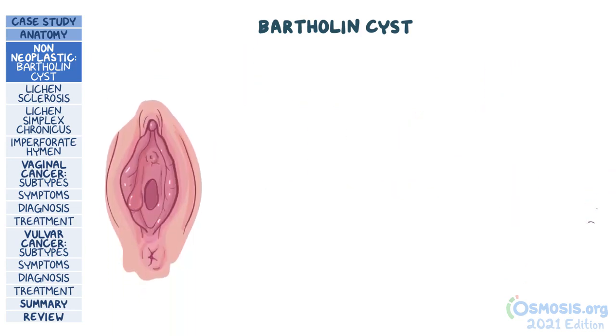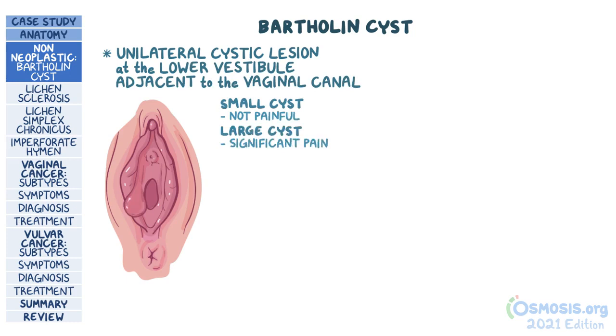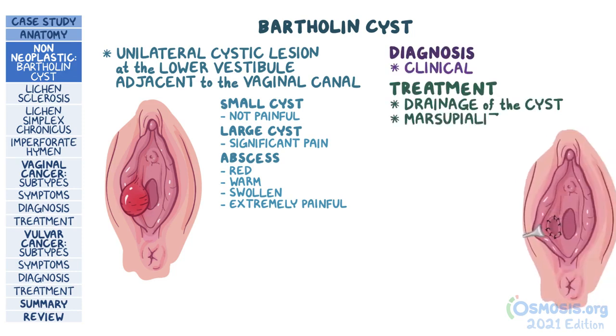In a test question, a Bartholin cyst typically presents as a unilateral cystic lesion at the lower vestibule adjacent to the vaginal canal. Most small cysts are not painful, but very large cysts can cause significant pain. In the case of an abscess, the site will be red, warm, swollen, and extremely painful. Diagnosis is clinical, and treatment is drainage of the cyst or opening the cyst to create a pouch, called marsupialization.